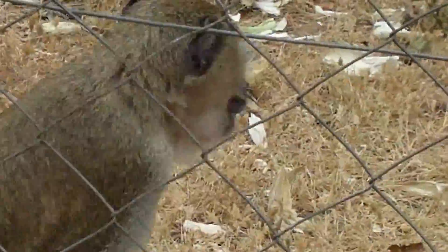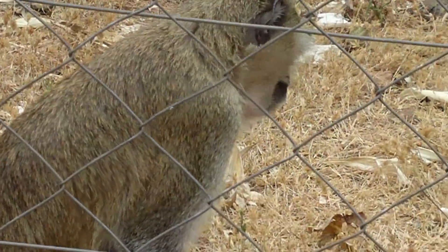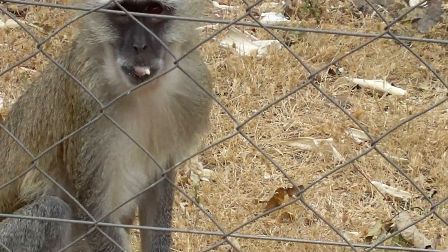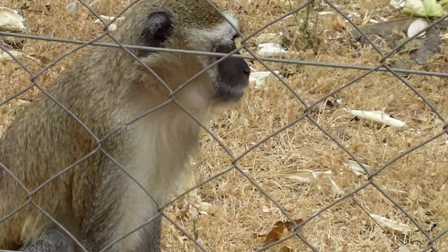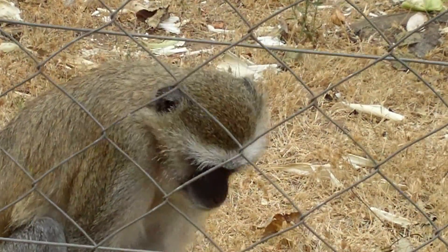Hello, little monkey! Hi. You're curious. Hello. He's eating breakfast.